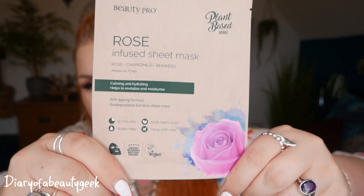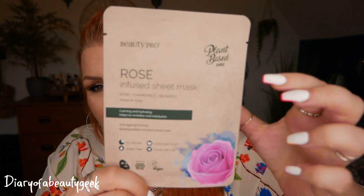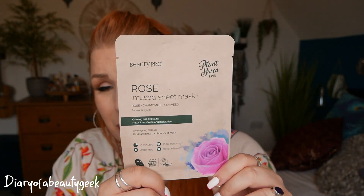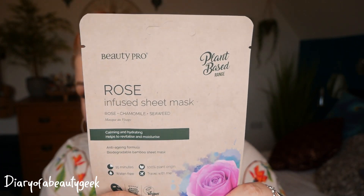Day number eight: we've got another mask from the plant-based range and this is the rose infused sheet mask with rose, chamomile and seaweed. This is for calming and hydrating, helps to revitalise and moisturise, anti-aging formula, biodegradable bamboo sheet mask — leave on for 15 minutes. Even though I am not a fan of rose scent at all, rose is supposed to be amazing for your skin. It says hand-picked Bulgarian rose is a key botanical extract to help cleanse the skin of impurities, provide calming and soothing benefits to problematic areas whilst keeping hydrated.